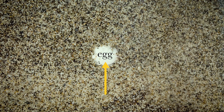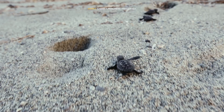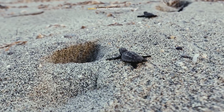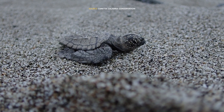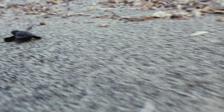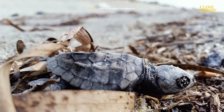Passato il periodo di incubazione, le piccole tartarughe possono finalmente abbandonare il guscio e raggiungere il mare, la casa dove passeranno la loro vita. Prima di arrivare in acqua, però, c'è una prova da superare: attraversare in colonne quei pochi metri di spiaggia che le separano dalla meta.